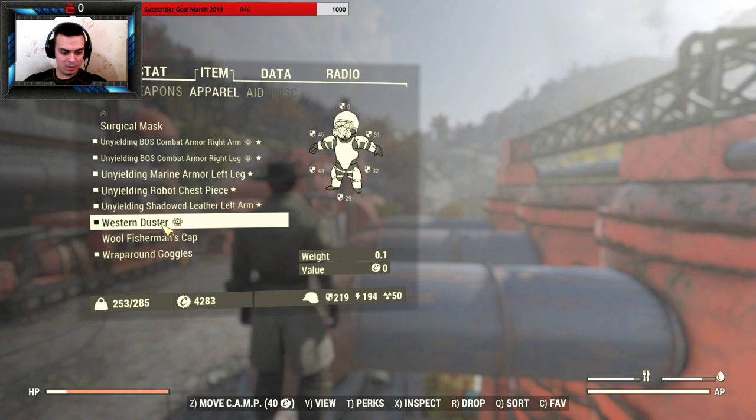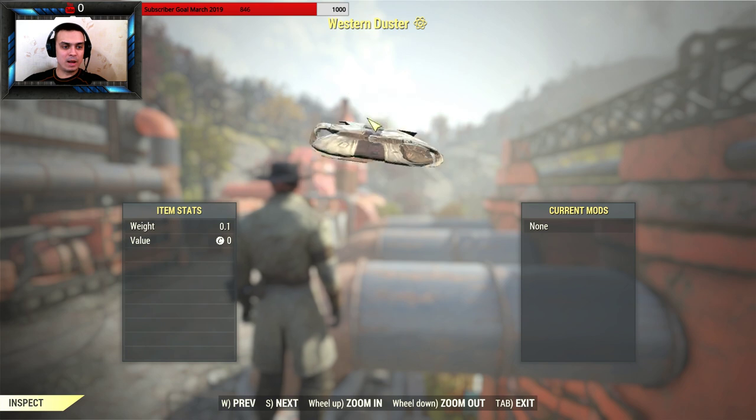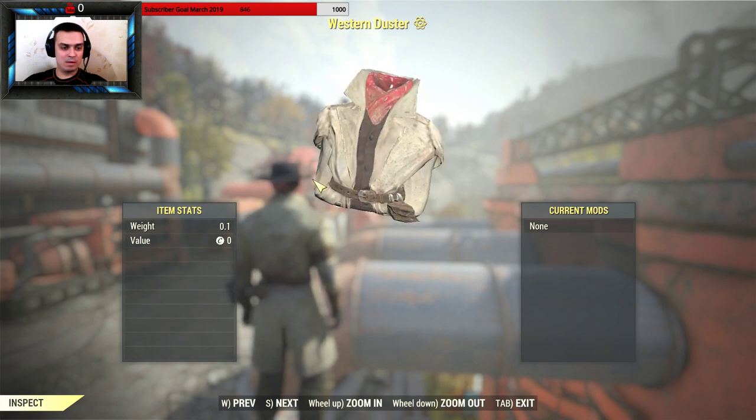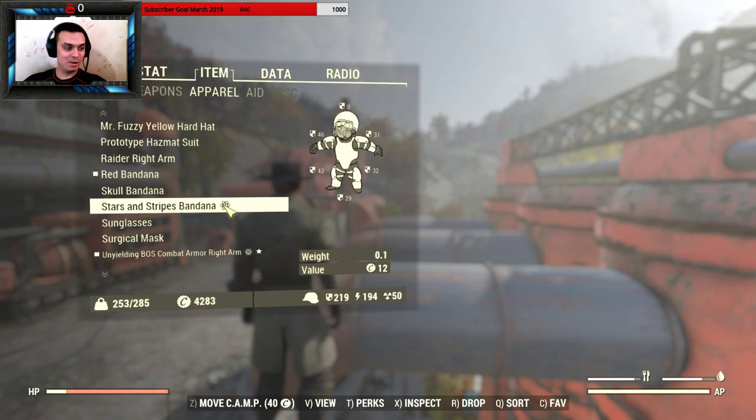Here's where you find the outfit to inspect it. Right now we have about 16 hours left and it costs 400 atoms, so if you want to go ahead and grab it, feel free to do so.